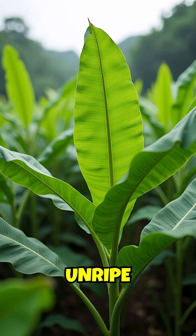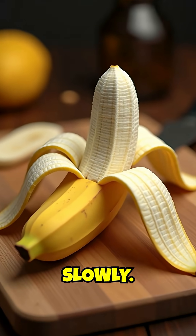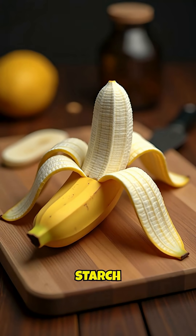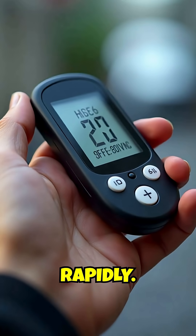Why does this happen? Unripe bananas contain resistant starch that your body processes slowly. As they ripen, this starch converts to simple sugars that spike blood glucose rapidly.